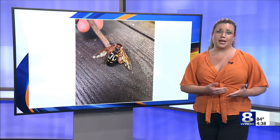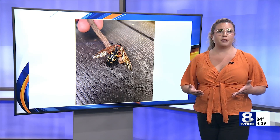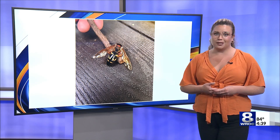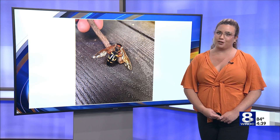Summers adds that cicada killer wasps are important for the environment because they help keep the cicada population in check, so there aren't thousands and thousands of cicadas around. Reporting in studio, Aron Spitzer, News 8. Back to you.